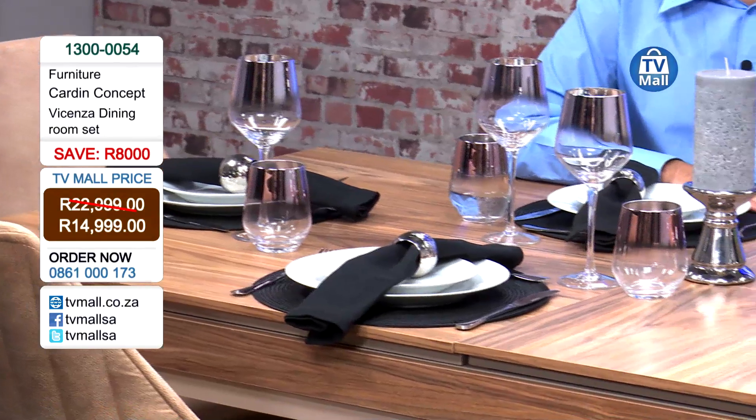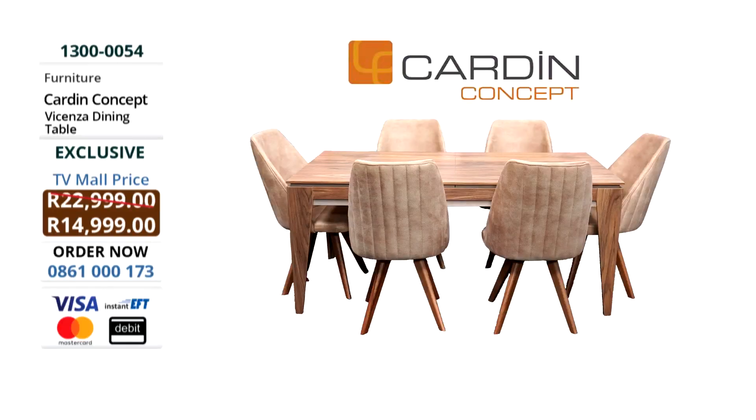It's a dining room set — a dining room table as well as six matching chairs, which we'll touch on shortly. This table is different to your normal table. What we have right over here is a six-seater. There's going to be a lot of Christmas lunches, New Year's Eve lunches, birthday celebrations — we're getting into summer and all we want to do is have good times.